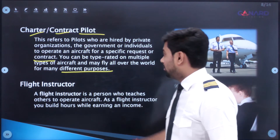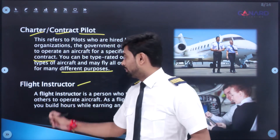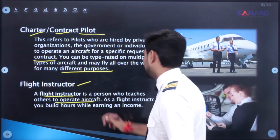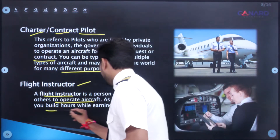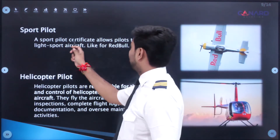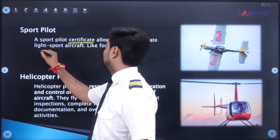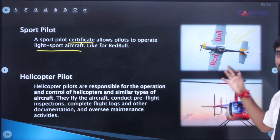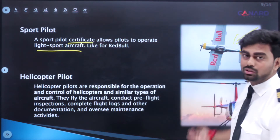As a flight instructor, you teach others to operate aircraft, build your flying hours, and earn an income simultaneously. Next is the sport pilot: a sport pilot certificate allows you to operate light sport aircraft — like the aerobatic maneuvers you see performed for Red Bull events. Gaining a sport pilot certificate, you could do those kinds of exciting things as well.